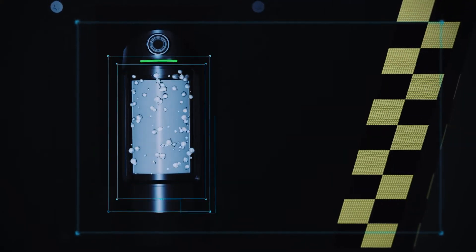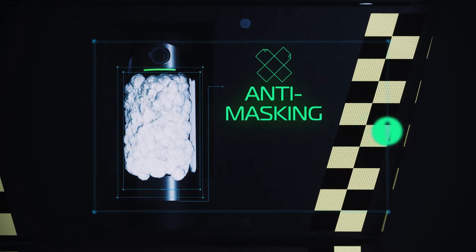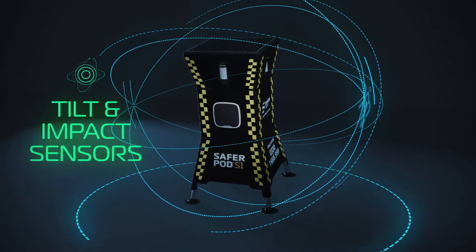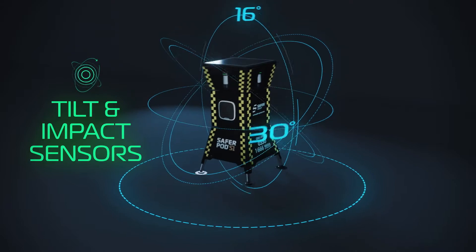Our innovative anti-masking sensors instantly detect attempts to mask the detector and raise the alarm. Smart tilt and impact sensors immediately alert if a pod is moved or tampered with.